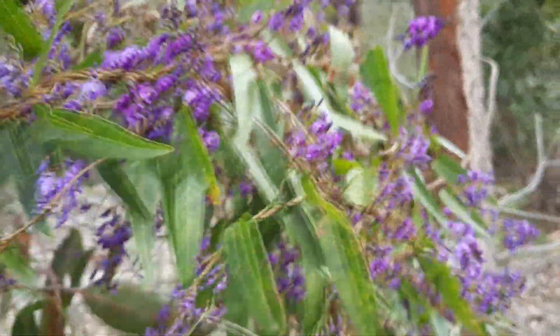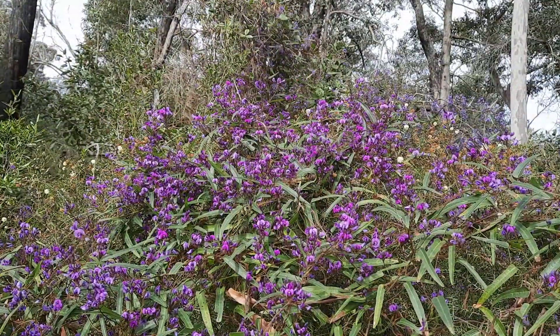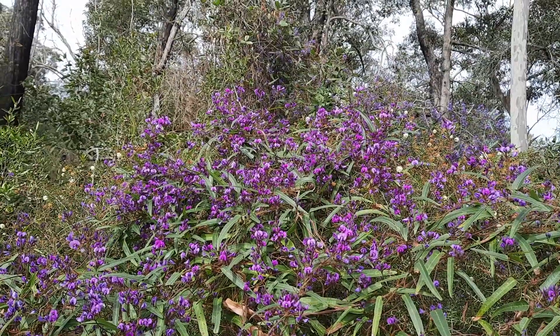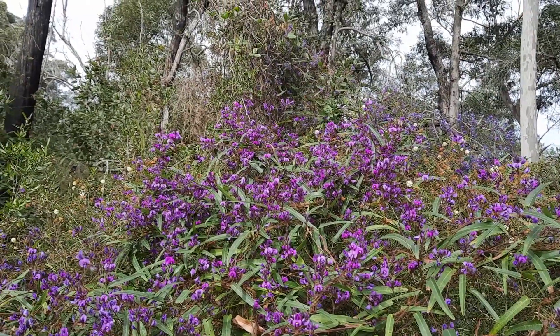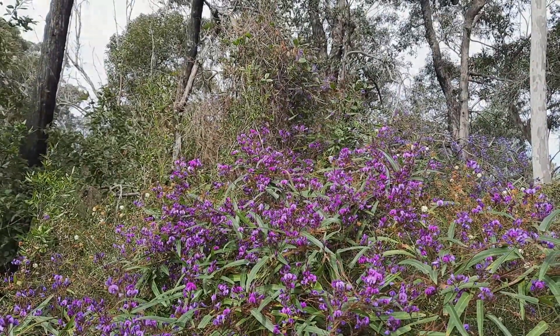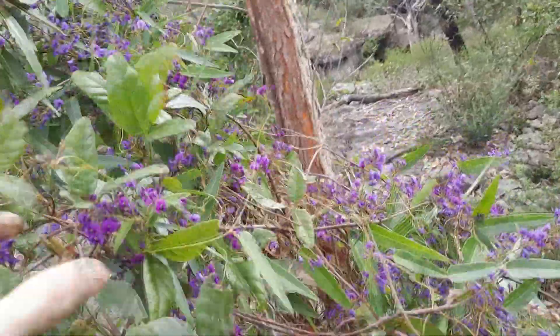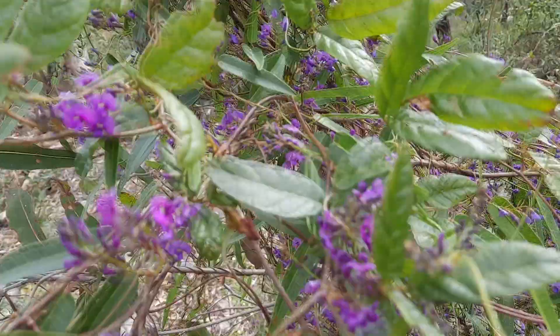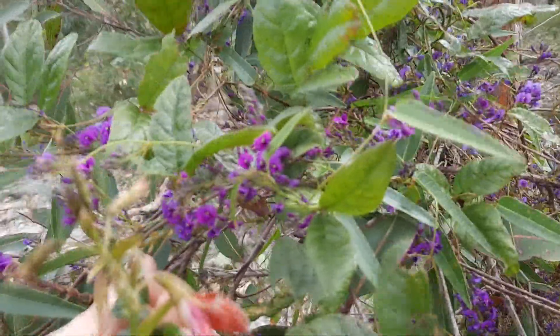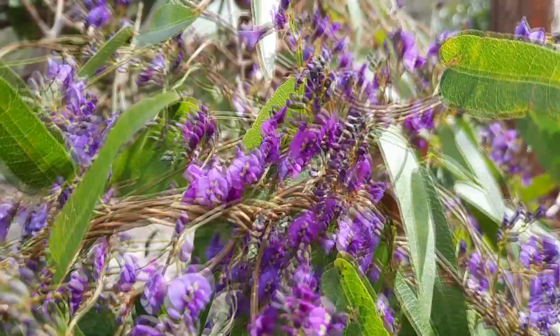Environmentally, Hardenbergia is used extensively in revegetation projects, especially those with a focus on planting masses of grasses and graminoids. As a member of the pea family Fabaceae, it is a nitrogen-fixing plant which helps to build soil health and makes nitrogen available to nearby plants by sequestering it from the atmosphere. Its fast growth means it establishes readily in new plantings, generating an early source of vegetative cover, flowers, and seeds for fauna.